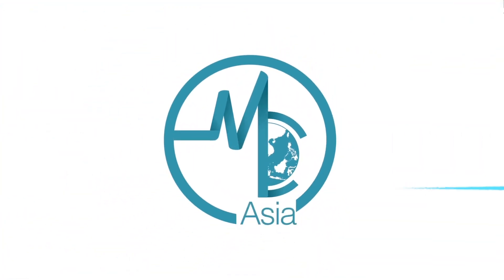Managing diabetes doesn't have to be a guessing game. Technology can be your best ally in gaining control. Hi, I'm Dr. Sco, endocrinologist from Aspen Diabetes and Endocrine Clinic.